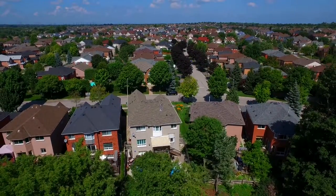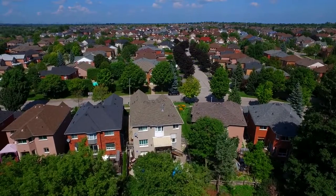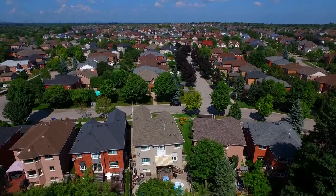The home has convenient access to Pickering Smart Centre and Durham Centre shopping plazas, as well as quick and easy access to Highway 401.